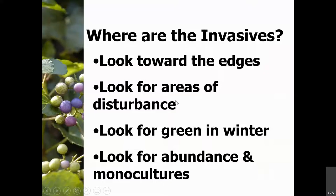Where are we looking for invasive species? Look towards the wood edge where you get the most sun, and look for areas of disturbance — previous construction sites, trails going through an area. Look for green in the winter, since a lot of winter green is non-native. Look for abundance and monoculture — seeing the same species really dense in an area, over and over, or big patches. For example, one large burning bush and underneath it a shadow of all the babies coming up.